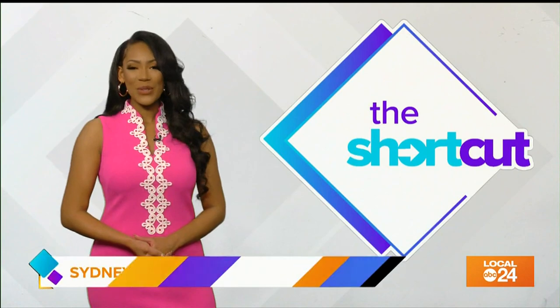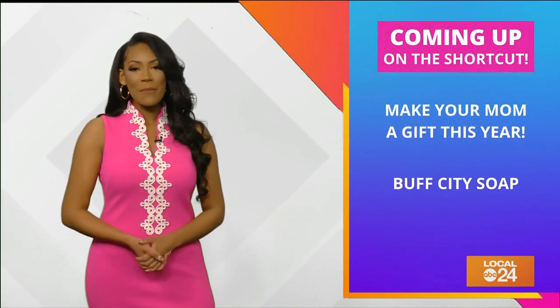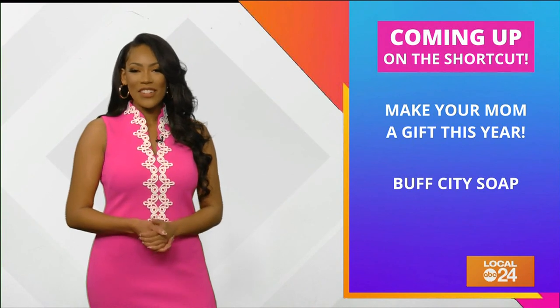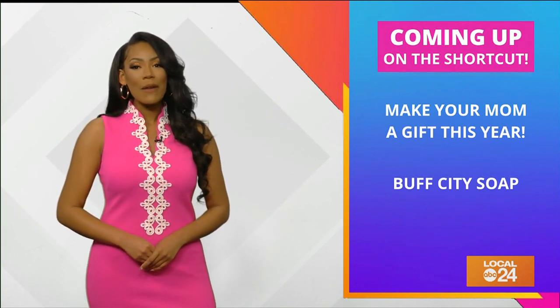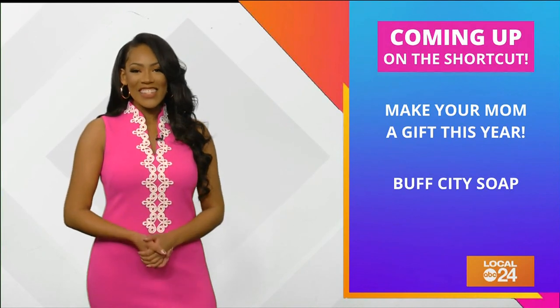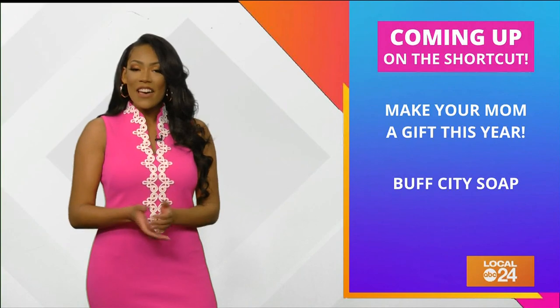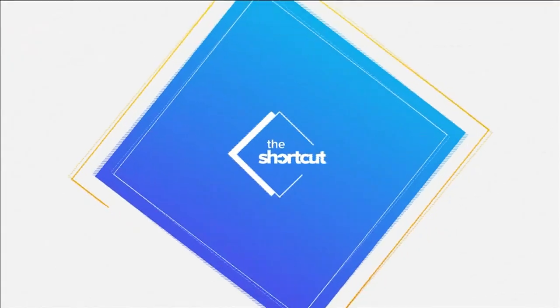What's up? I'm Sydney Neely and it's time for The Shortcut. Coming up on today's show, Mother's Day is this Sunday, and if you haven't gotten your mom a gift yet, don't worry — I got you covered. Instead of buying a gift, I'll show you how I made an easy floral monogram with just four things. But first, I got the chance to visit Buff City Soap in South Haven to check out all of their products and find out what makes them so unique. Take a look.